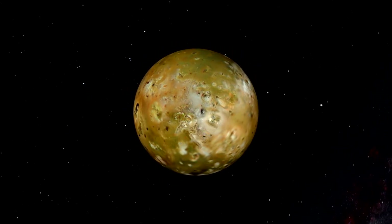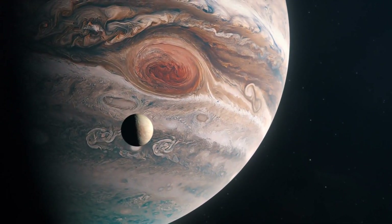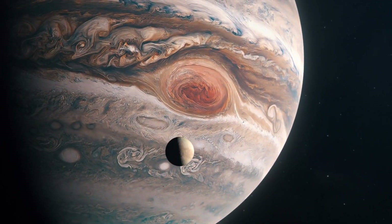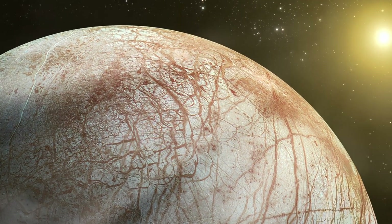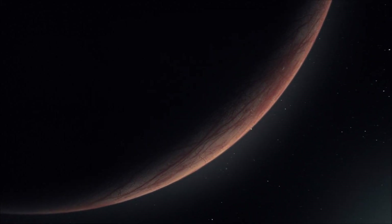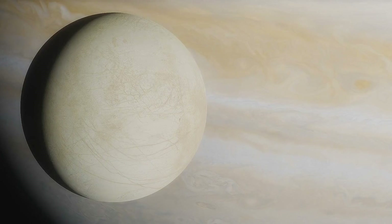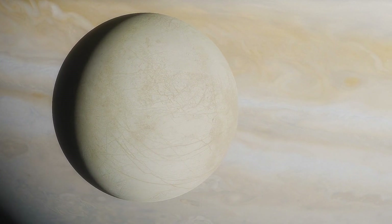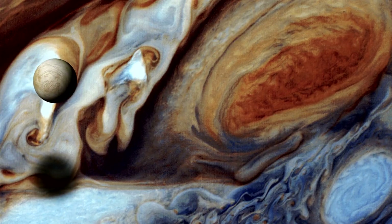Jupiter, the largest planet in our solar system, has 80 confirmed moons. Yet among this celestial crowd, Europa stands out — not for its size, it's only slightly smaller than our moon, but for its potential to harbor life. When the Galileo spacecraft first sent back detailed images of Europa in the mid-1990s, scientists were stunned. The surface wasn't pockmarked with craters like our moon. Instead, it showed a complex network of cracks and ridges, suggesting something extraordinary was happening beneath. Smooth areas indicated that liquid water had welled up through cracks and frozen, essentially erasing impact craters.